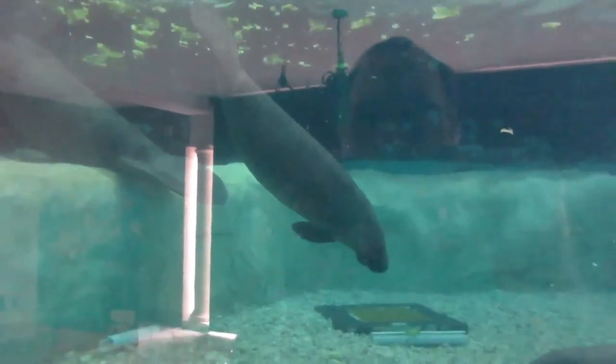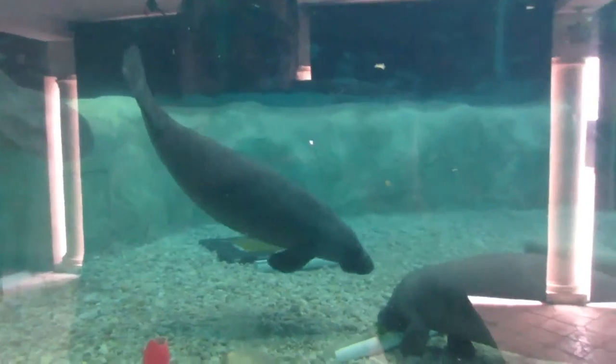I hope you enjoy visiting the South Florida Museum and hanging out with Snooty and me today.